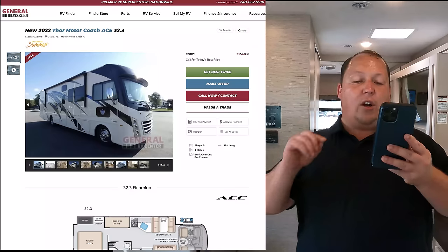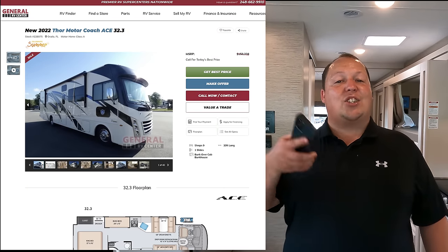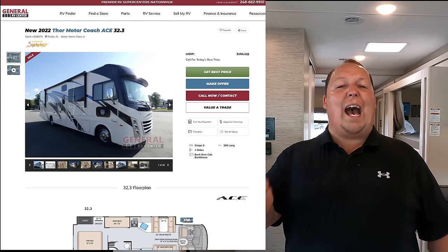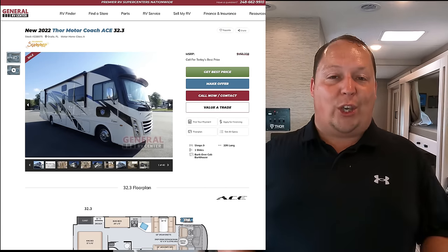It's time for the MSRP. The MSRP on this motorhome is $150,338. As for the sale price, with how volatile the RV market is, it's not being advertised, but nobody is selling this at MSRP — huge discounts are still being given, which is part of why this is the number one selling bunkhouse motorhome.